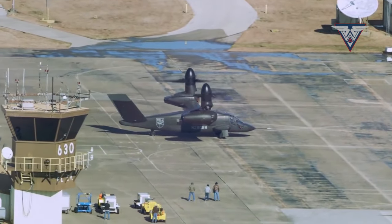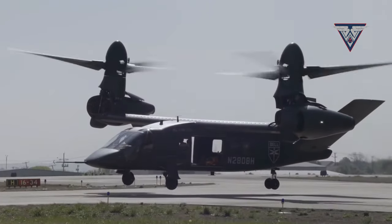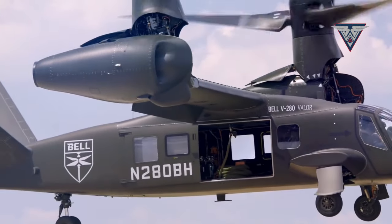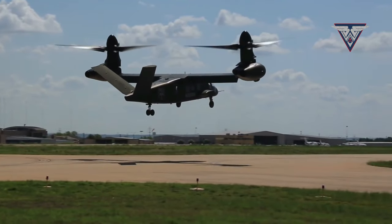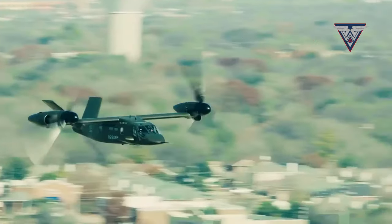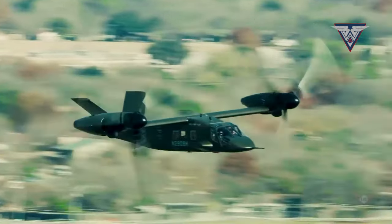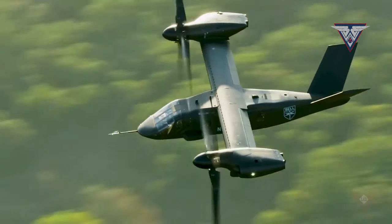Washington, D.C., October 6, 2023. Leading aviation manufacturer Bell Textron celebrates a milestone with the successful launch of their newest helicopter, the V-280 Valor. This state-of-the-art helicopter represents a significant step in aviation technology and has undergone rigorous testing to assess its performance in various scenarios.